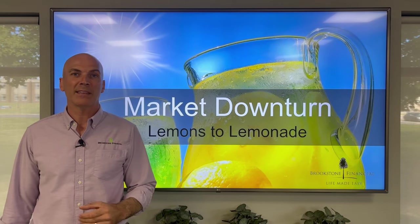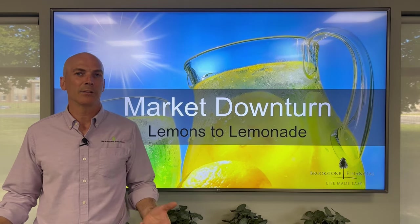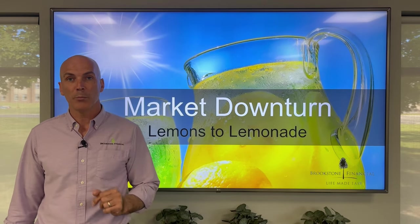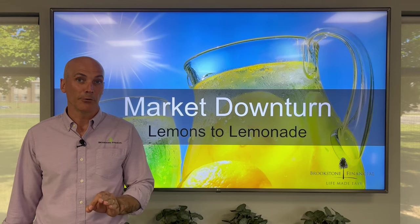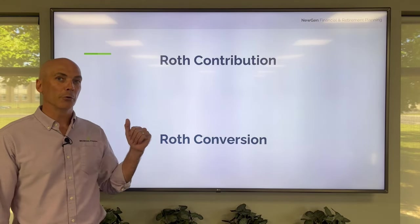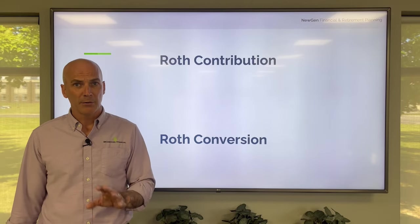Now some of you may be thinking, wait a minute Seth, I cannot convert to Roth because I'm no longer working. It's important to point out there are two sets of rules regarding Roths: there are Roth contribution rules and then there are Roth conversion rules.